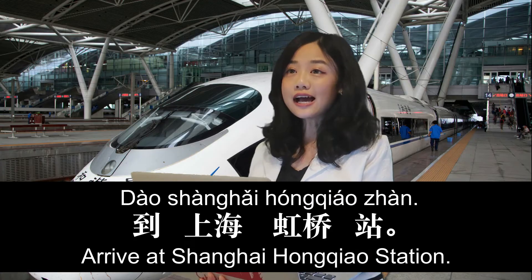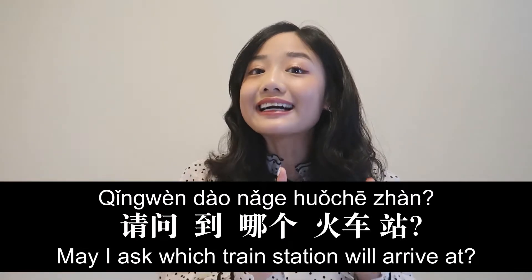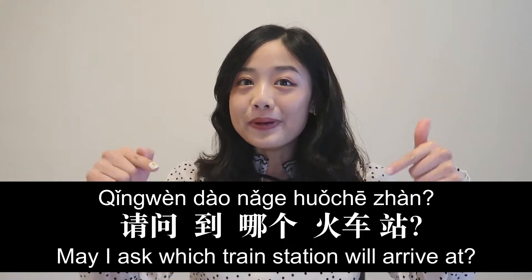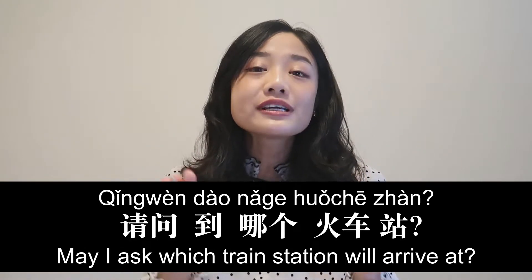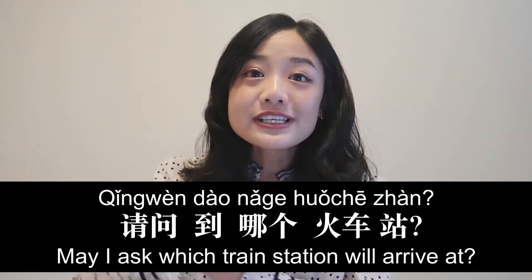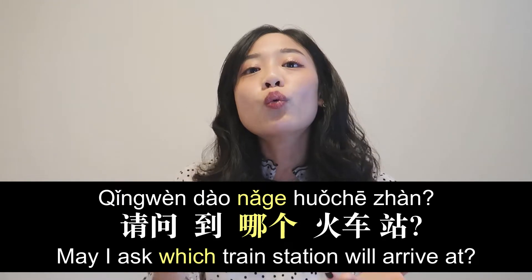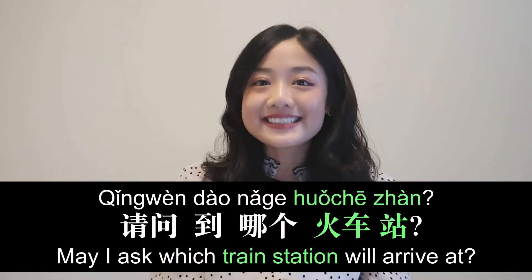请问到哪个火车站？ 到上海虹桥站。 Because there are multiple train stations in one city, make sure you know the correct train station you are arriving at. 哪个 means which, and 火车站 means train station.